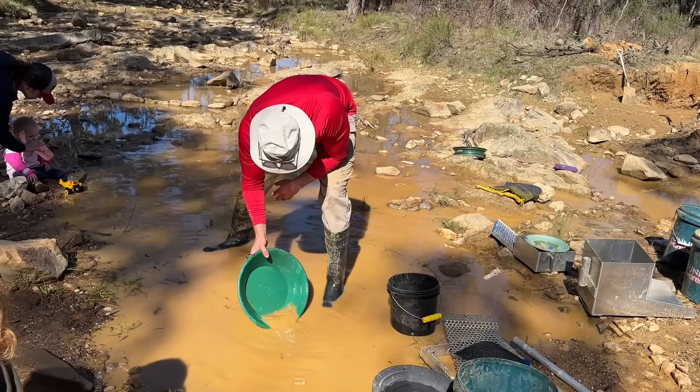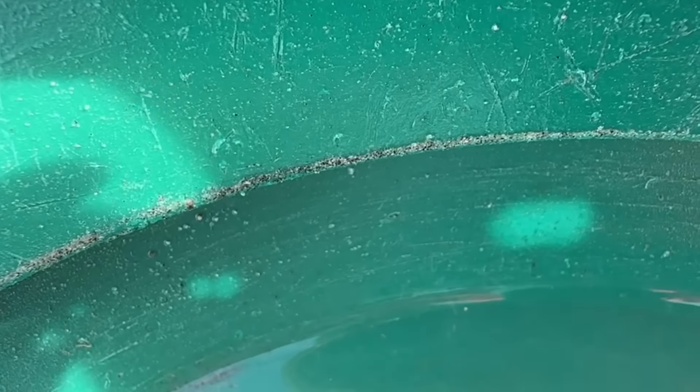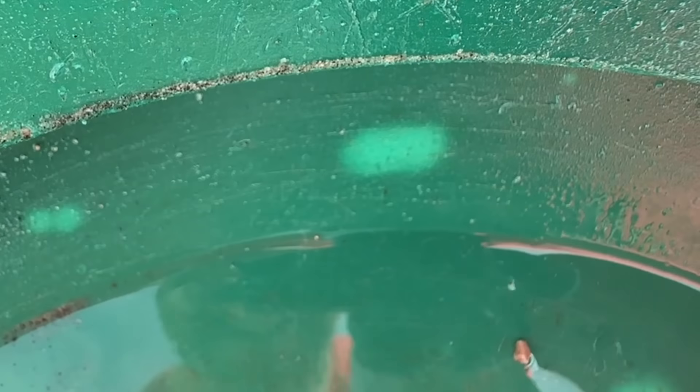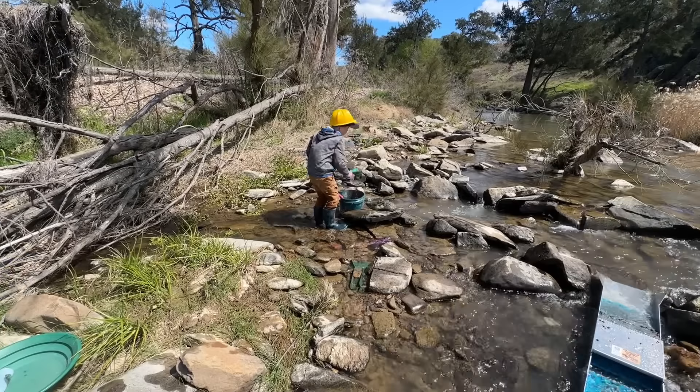Finn completed feeding the dirt into the sluice and had me pan out the results. All right Finny, so we got actually one piece of gold out of there. I see, look at that. Sorry guys, let me zoom in on it — it's sitting right there. Oh my gosh. The question is where will Finn find gold next?